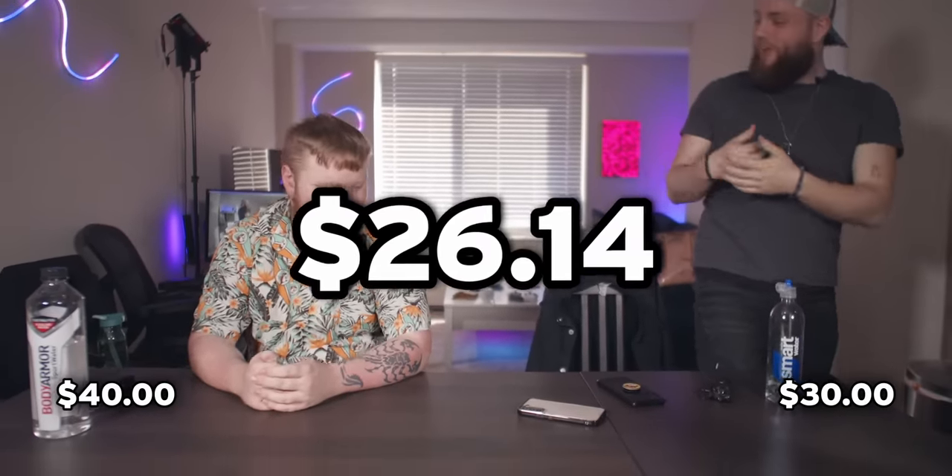How much do you think the 8K drone costs? 40 bucks. I was going to guess around 30. This amazing drone costs us $26.14. I'm really bad at guessing prices apparently. You should really work on that.